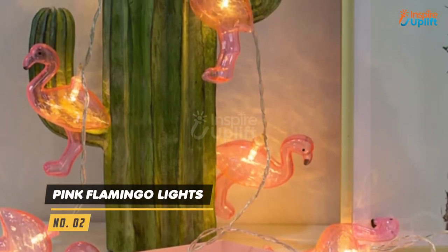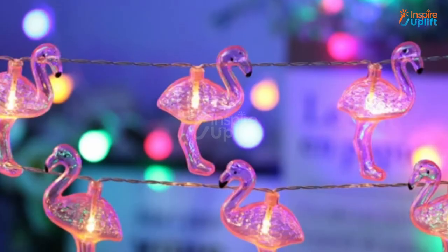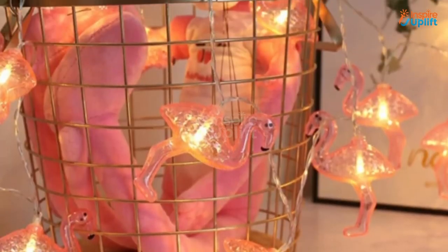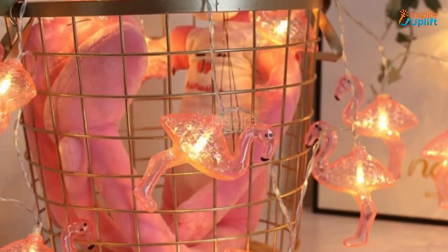At number 2 we have Pink Flamingo Lights. These LED lights are perfect for transforming your lounge into a gorgeously decorated space. Connected with each other in a string formation, these lights are easy to install.